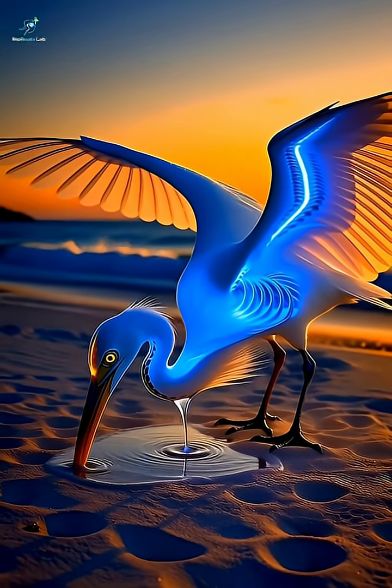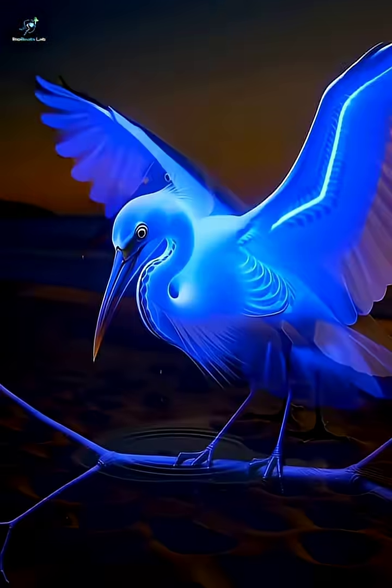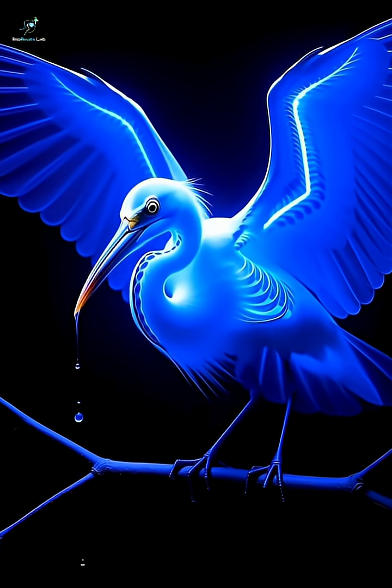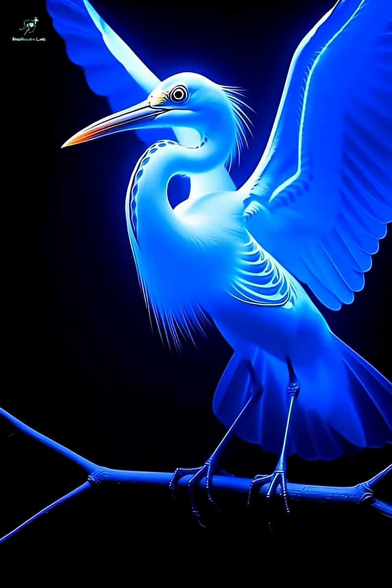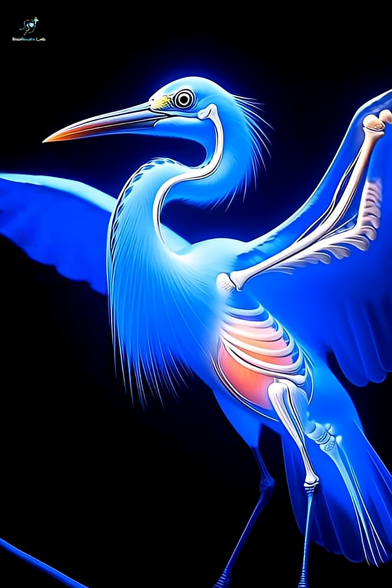Inside the chest, the powerful heart pumps oxygen through the body, supported by an advanced network of muscles and blood vessels. Even the wings show incredible detail from strong tendons.